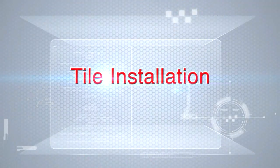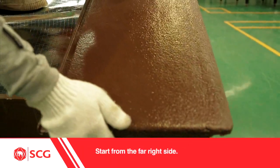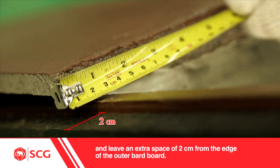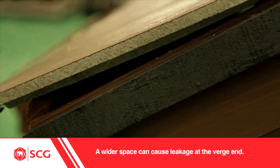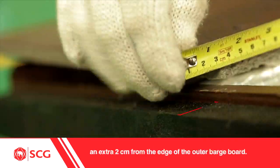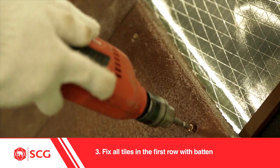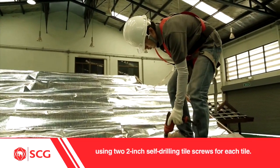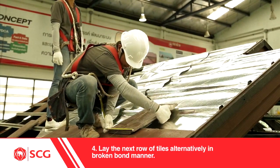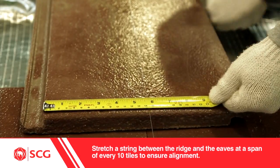Tiles installation: 1. The first row of tiles must be laid on the fascia. Start from the far right side and leave an extra space of 2 cm from the edge of the outer barge board. A wider space can cause leakage at the verge end. 2. Complete the first full row of tiles at eaves, always leaving the last tile on both sides of the row an extra 2 cm from the edge of the outer barge board. 3. Fix all tiles in the first row with battens, using two 2-inch self-drilling tile screws for each tile. 4. Lay the next row of tiles alternatively in broken bond manner. Stretch a string between the ridge and the eaves at a span of every 10 tiles to ensure alignment.